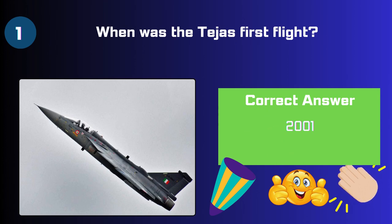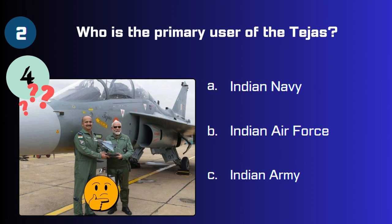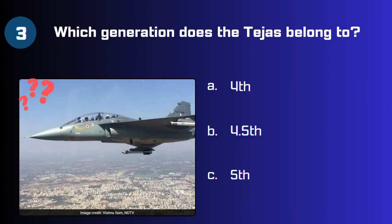The correct answer is 2001. Next, Question 2: Who is the primary user of the Tejas — the Navy, Indian Air Force, or Indian Army? The answer is Indian Air Force. Question 3: Which generation does the Tejas belong to — fourth, four point five, or fifth?